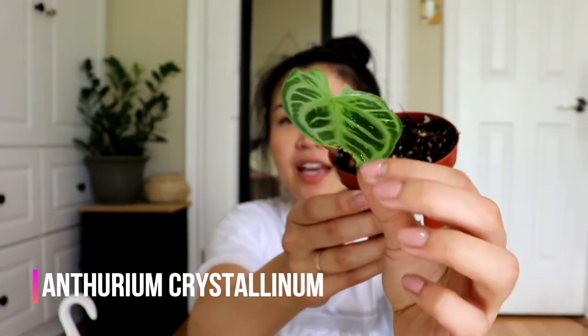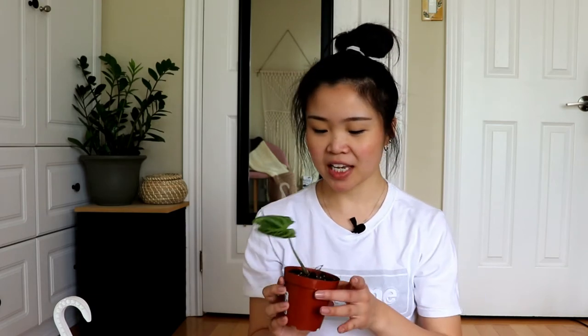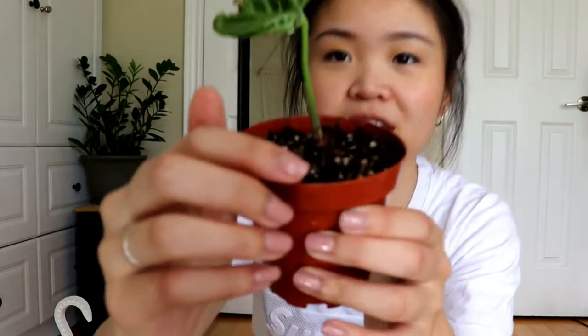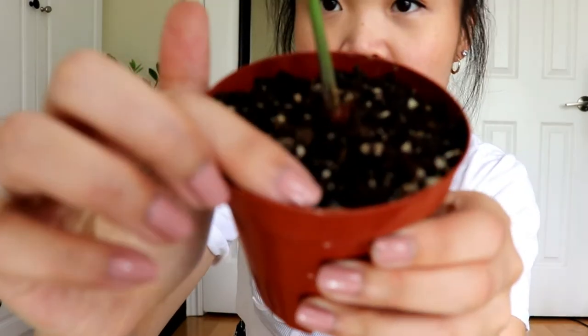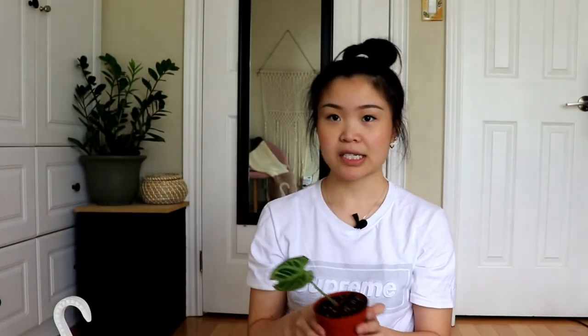So let me show you those anthuriums. This one is my Anthurium Crystallinum that I'm rehabbing right now. It looks a little beat up but I'm going to nurse it back to health. I can see a new leaf emerging so it'll just be a matter of time before it comes out. There's also a root sticking out here, so the roots are getting more established. I keep this in my humidity box and it's been loving it.